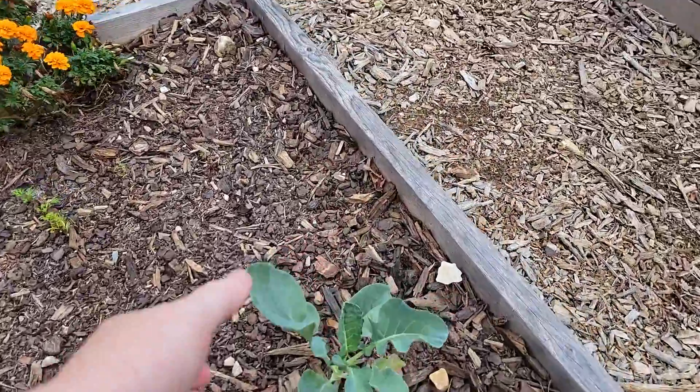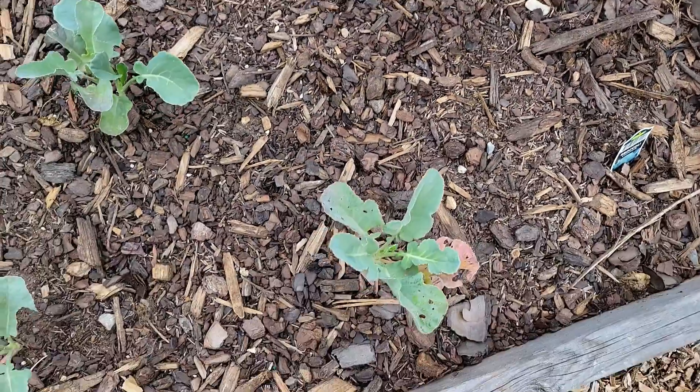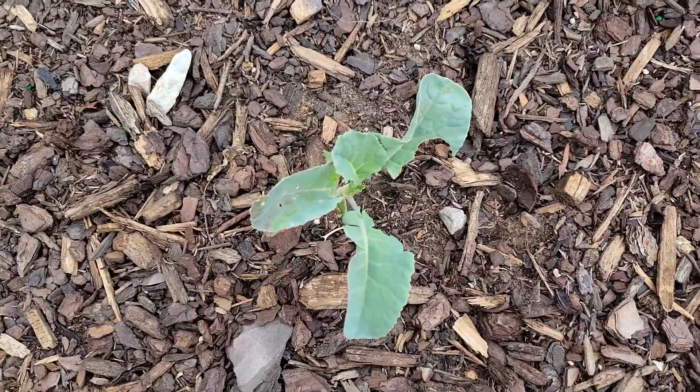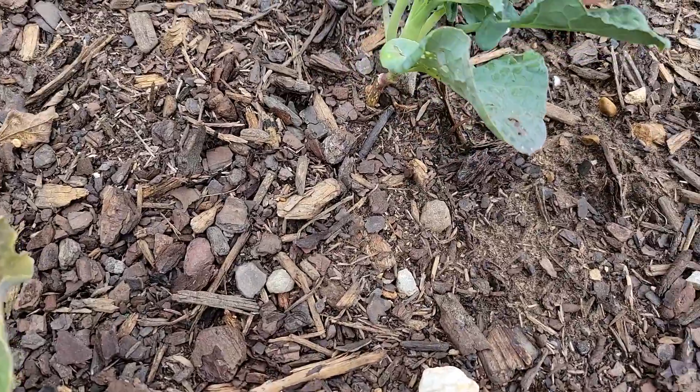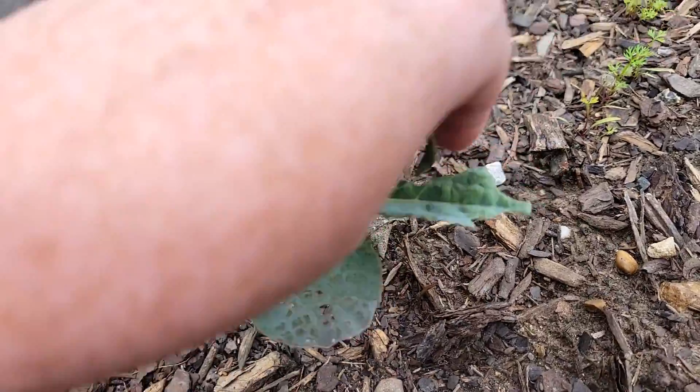This broccoli looks like it's starting to grow. These ones - the bottom leaves weren't doing too good. You can see that one's missing a bunch. Let's see if there's any actual caterpillars on it right now.